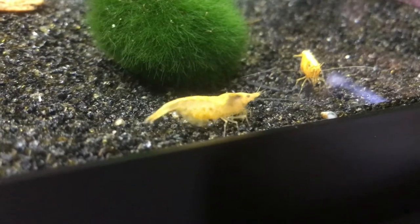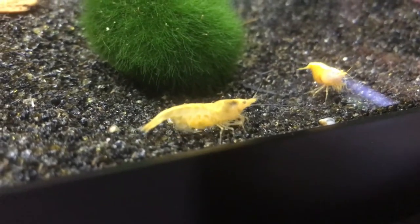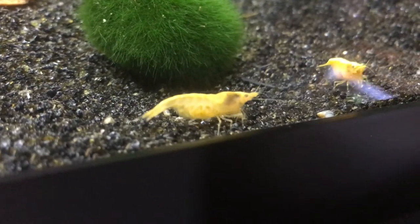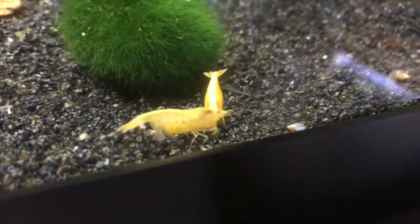Hey YouTube, this is Tom at TMAquatics, bringing you a quick 5 Minutes in the Fishroom video today. I've got the week off and decided to make a pilgrimage to my LFS — and lo and behold, they just recently received some of these Goldenback Yellow Neocaridinas.